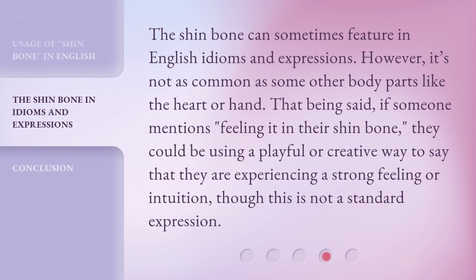The shin bone can sometimes feature in English idioms and expressions. However, it's not as common as some other body parts like the heart or hand. That being said, if someone mentions feeling it in their shin bone, they could be using a playful or creative way to say that they are experiencing a strong feeling or intuition, though this is not a standard expression.